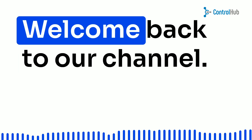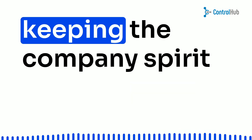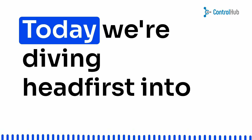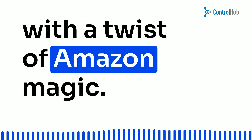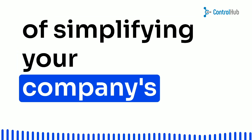Hey there, folks! Welcome back to our channel. If you're all about growth, success, and keeping that company's spirit high, you're in the right place. Today, we're diving headfirst into the world of hassle-free purchasing with a twist of Amazon magic. Let's get started on this journey of simplifying your company's purchasing game.